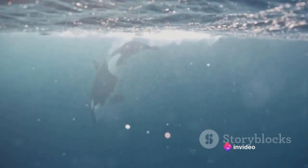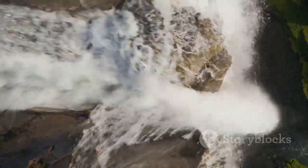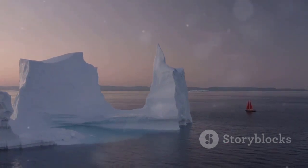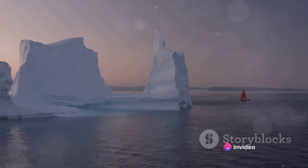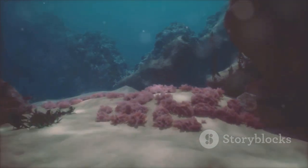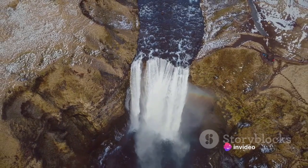Delve deeper into the strait's waters and you'll uncover a marvel that defies belief — an underwater waterfall. This isn't your traditional cascading water spectacle, but a natural occurrence that takes place when colder, denser water meets its lighter counterpart. This remarkable phenomenon is primarily driven by the East Greenland Current, which carries a mass of Arctic water along the east coast of Greenland. This water, chilled by the frigid polar temperatures, becomes denser than the surrounding seawater. When this cold, dense water reaches the Denmark Strait, it encounters an underwater ridge — a sudden drop in the ocean floor.